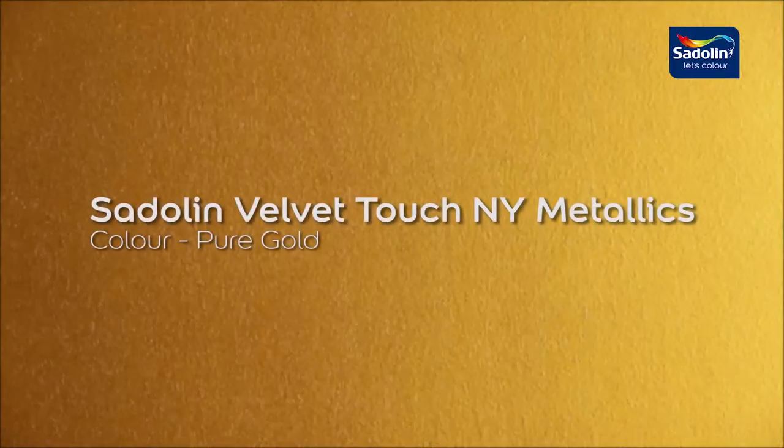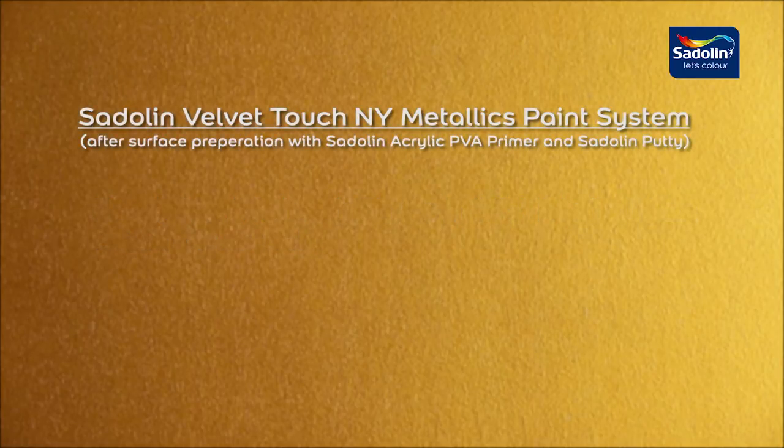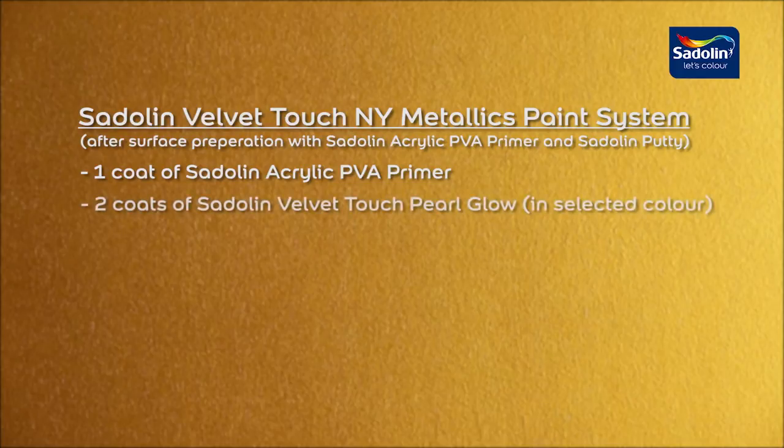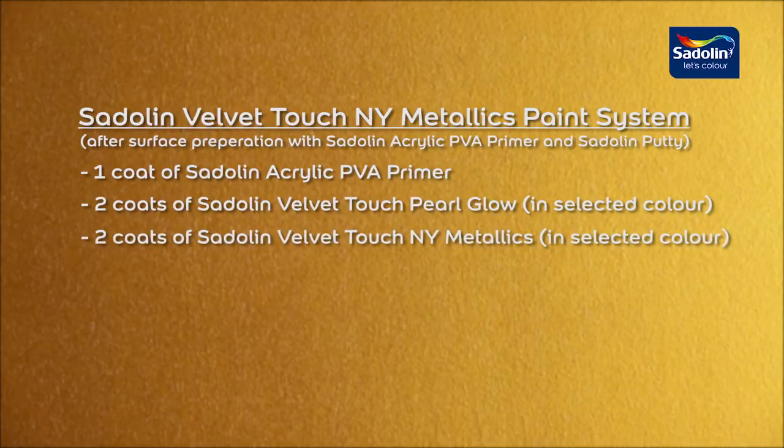You can showcase your style with metallic sophistication in just a few steps. Start by choosing your desired color of Settling Velvet Touch New York Metallics. For this demonstration we have chosen the color Pure Gold. The complete paint system to achieve the desired result is: one coat of Settling Acrylic PVA primer, two coats of Settling Velvet Touch Pearl Glow, and two coats of Settling Velvet Touch New York Metallics paint.